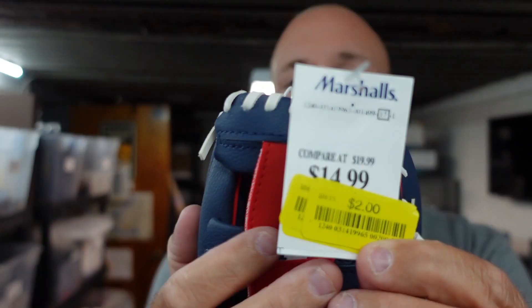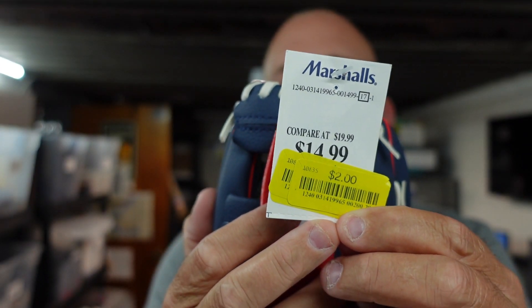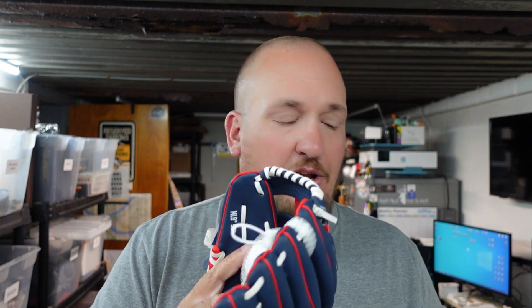I picked them up for a grand total of two dollars each — originally $14.99 at Ross. That's probably why they were still there; nobody's going to pay $14.99 for these. We're in the Pittsburgh area so people generally want Pirates stuff, but I think these are going to make great Christmas gifts. I'll list the one with the baseball for a little bit more than the one without.